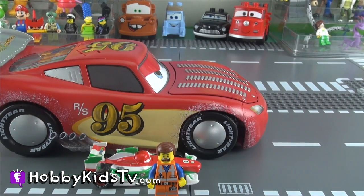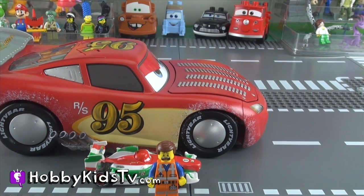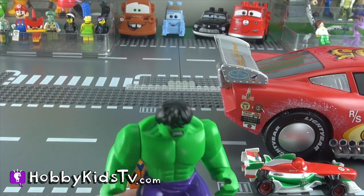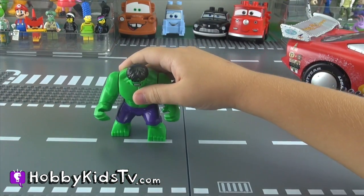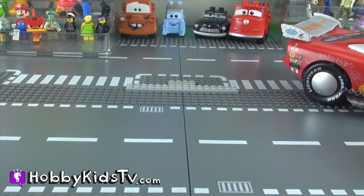And Lightning McQueen wins the race! Oh my goodness, they were going so fast they almost tore my pants off! Can Hulk smash Francesco yet? Okay Hulk, go ahead. Hulk, you're so mean! Hobby Kid, you're crazy.